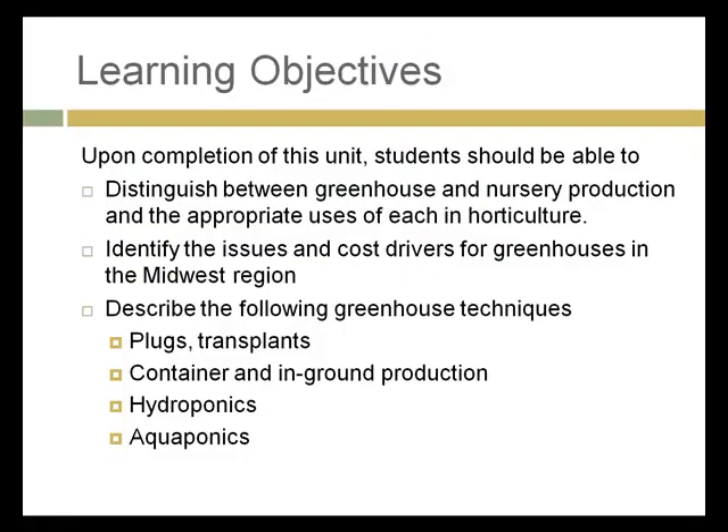So this week, we're going to have you be able to distinguish between greenhouse and nursery production and how each of them fits into the broad field of horticulture. I'm going to give you an assignment to visit a greenhouse or a nursery business and to begin to identify with these small business owners and to look at the issues and the cost drivers for this business in the Midwest.